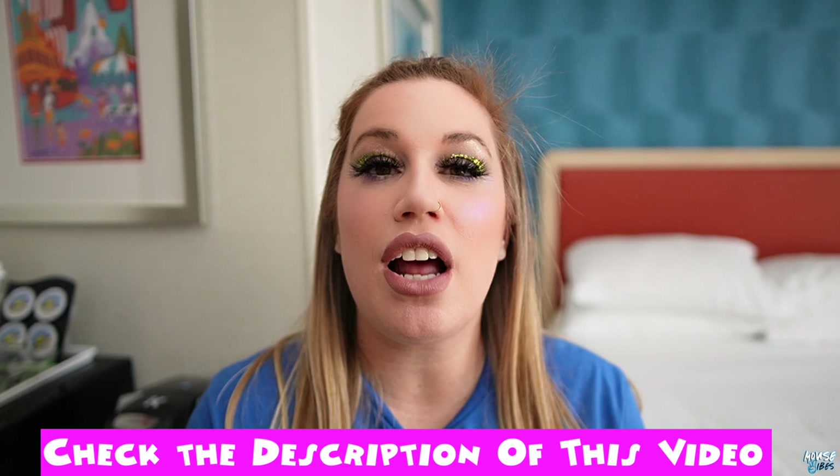Did you already leave the toilet seat up — we just got here? Also, if you want to book a stay here at Hojo Anaheim, you can use the Mouse Vibes affiliate link in the description of this video. Hojo offers different discounts all throughout the year, so make sure you're following at Real Mouse Vibes on Instagram or social to get updates on when discounts will be available. Thank you again to Howard Johnson Anaheim for hosting the Mouse Vibes.